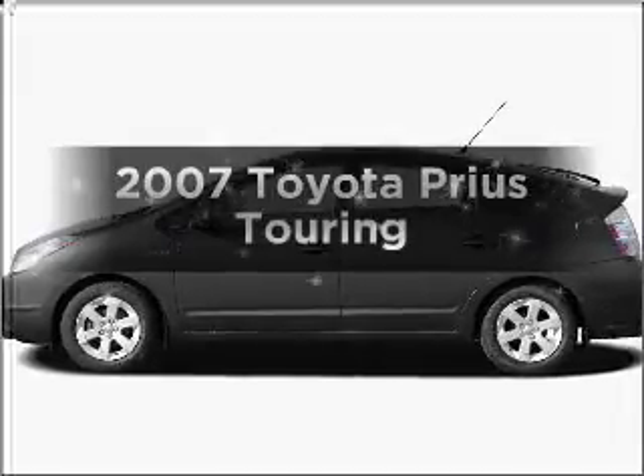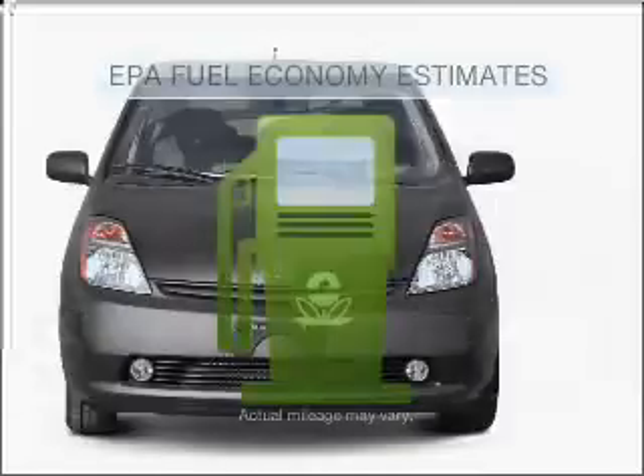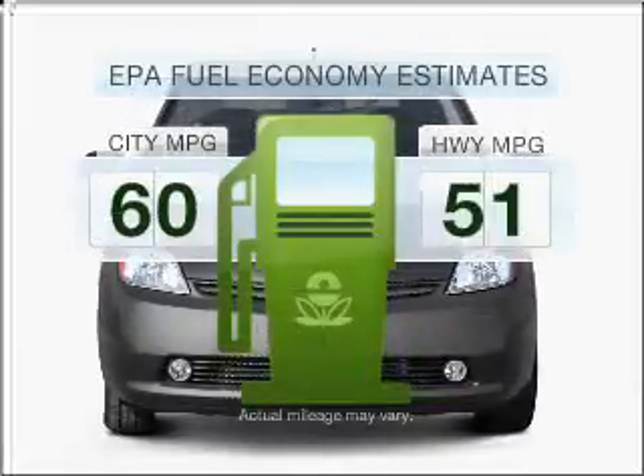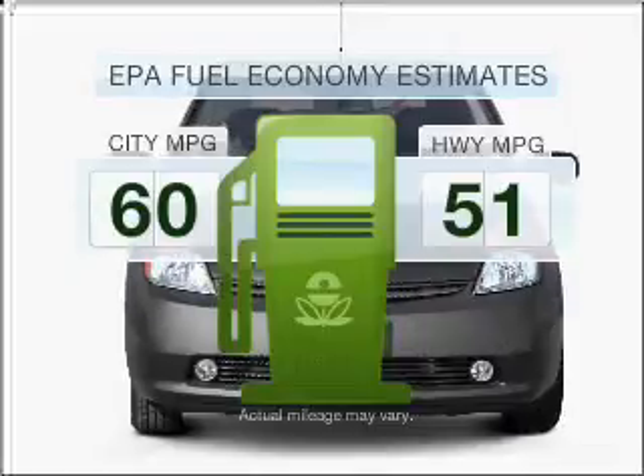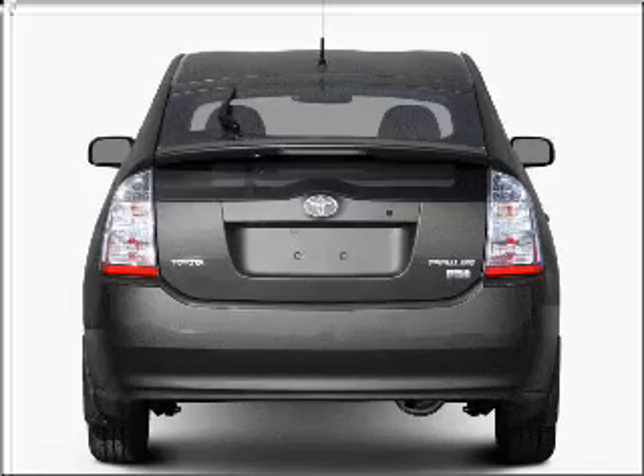Imagine yourself in this 2007 Toyota Prius. Travel the roads in style and comfort in this great vehicle. In the city or on the highway, you'll spend less time at the pump with this fuel-efficient vehicle. With an efficient four-cylinder engine connected to a smooth-shifting automatic transmission,